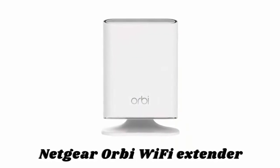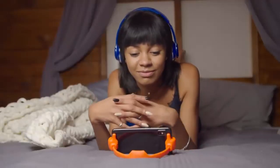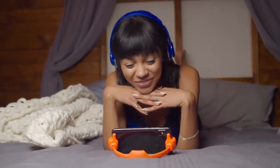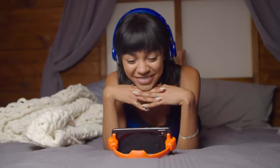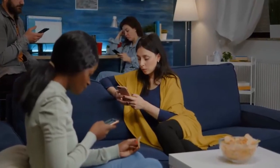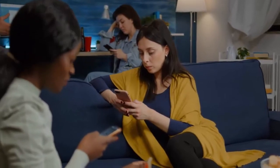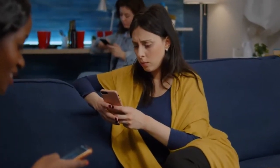Number three: Netgear Orbi Wi-Fi extender. Enjoy uninterrupted video and music streaming on all your devices for seamless entertainment anywhere on your property. It is ideal for keeping your smart home devices online at all times, and lets your guests connect to an easy-to-configure guest network. When paired with an Orbi router, it can handle many connected devices without slowing your Wi-Fi speeds to a crawl.